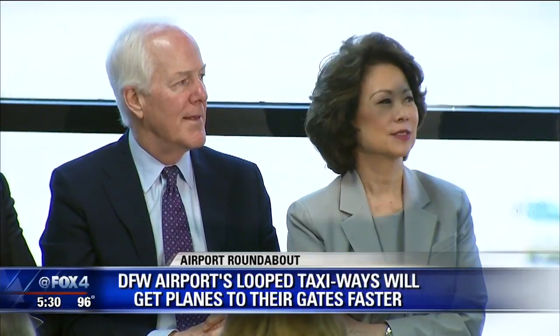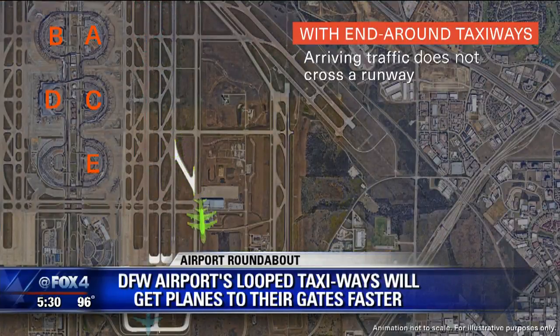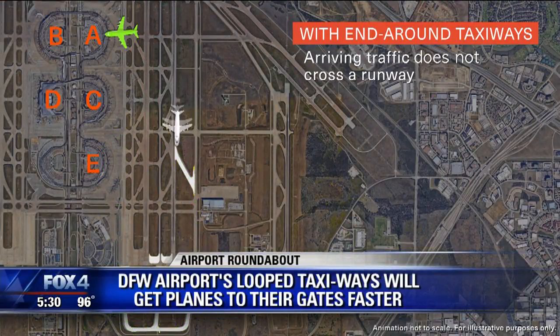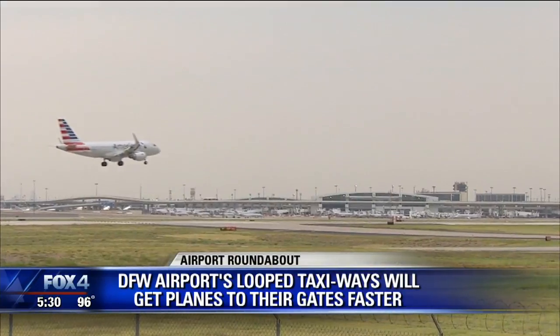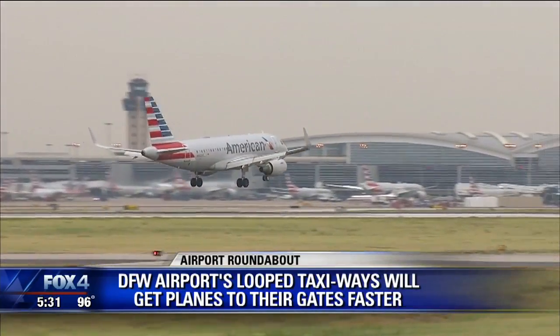Secretary of Transportation Elaine Chao, along with Senator John Cornyn and other dignitaries, announced 180 million dollars in funding from the Department of Transportation to build a loop of sorts around the end of the main runways. That money is part of an airport improvement program by the FAA and is in part a safety measure. These improvements are expected to reduce delays by seven percent over the next 20 years, saving more than 270 million dollars.